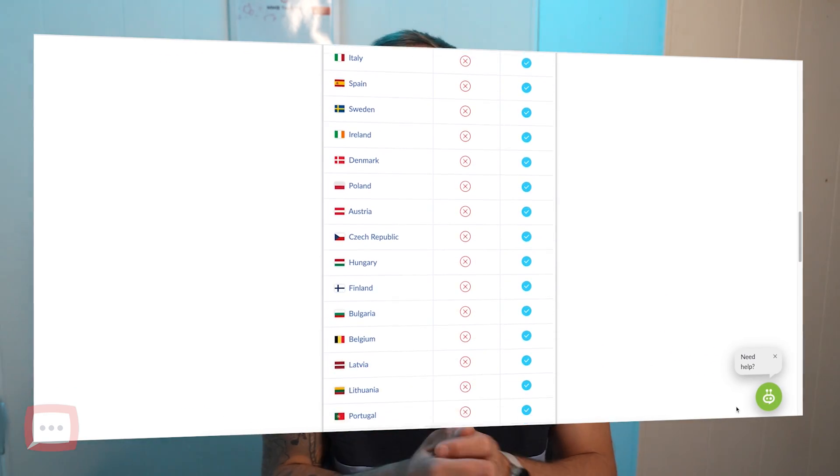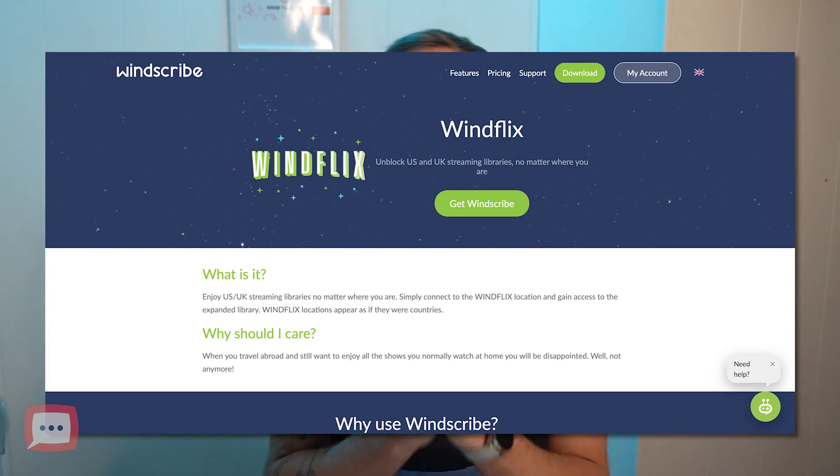That said, it seems too good to be true — and that's because free VPNs always come with a catch. You only have access to servers in 10 countries, and this doesn't include Windscribe's special Winflix servers. While you can access Netflix now, there's no guarantee it'll last forever. You also only get 10 gigabytes of data per month, which is only enough for around four or five movies, so it won't cut it if you want to binge-watch a lot of content.